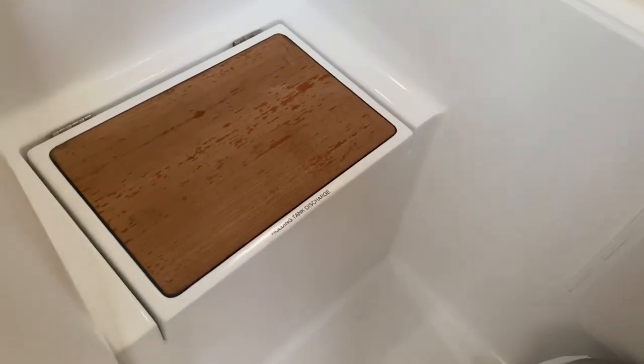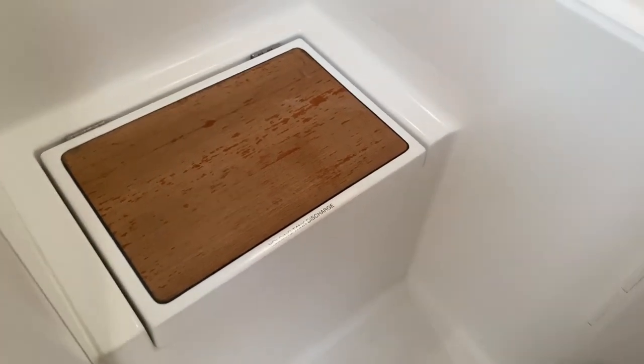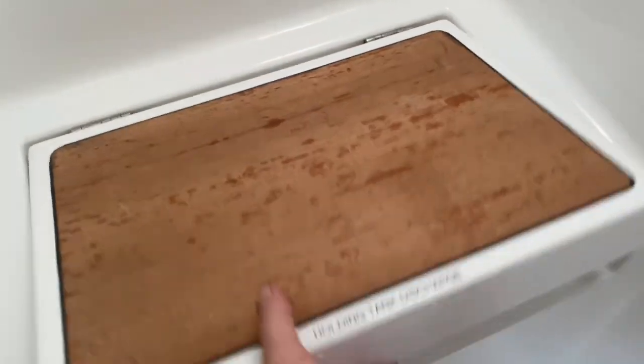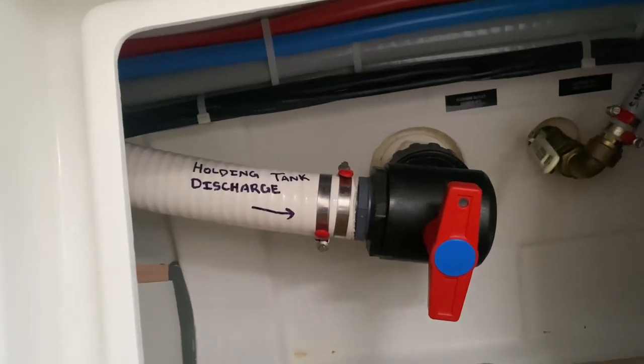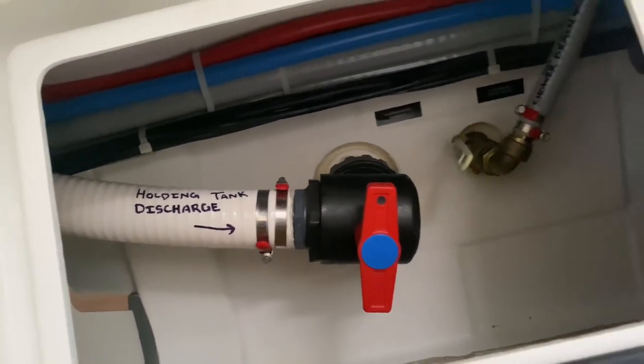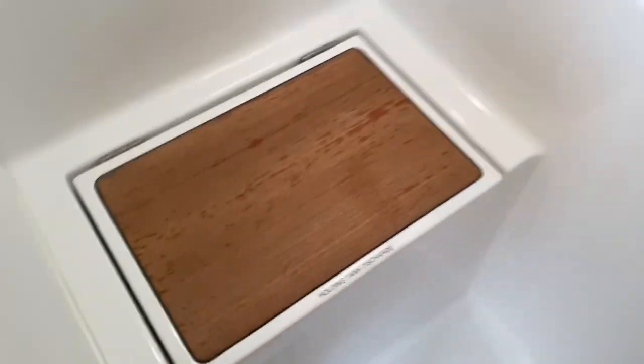The holding tank discharges in here — so once you get three miles offshore you can just lift this up, there'll be a valve you can open up right there and just empty out. And you see the hoses are labeled, so you know exactly what that's for. Having added labels here is handy as well.